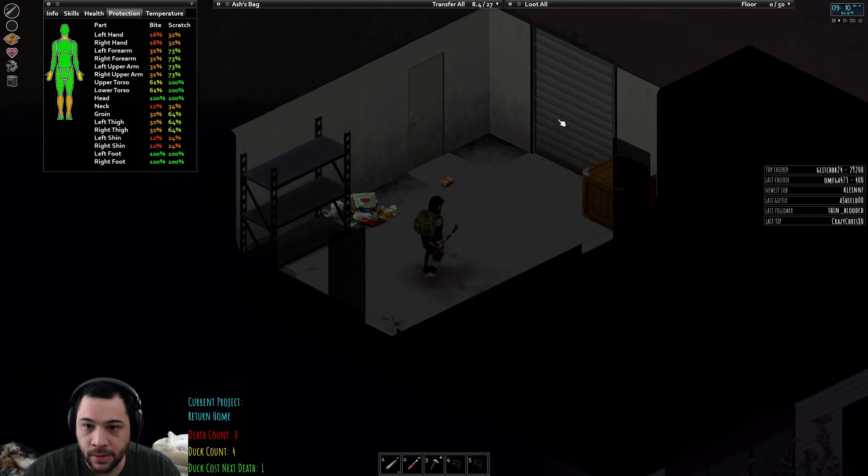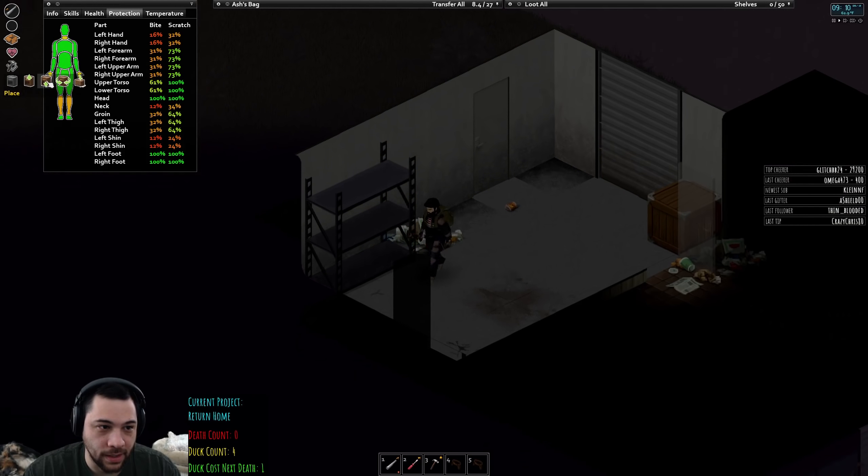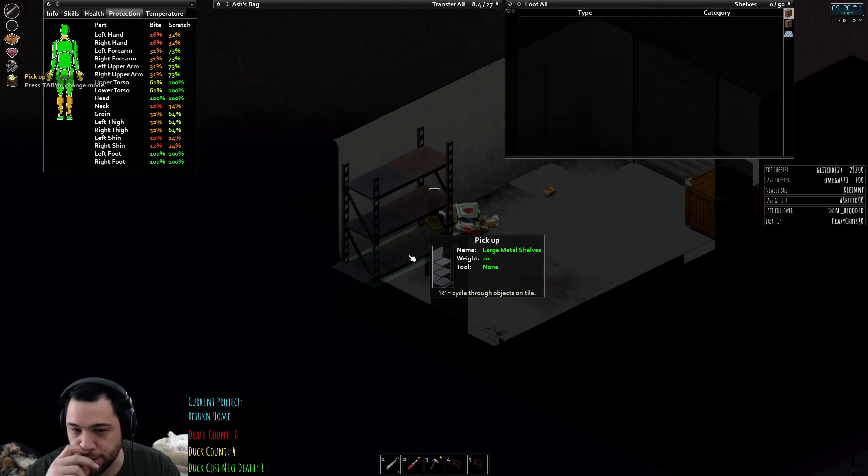Let's fill my water bottle. It'd be funny if I found a sledgehammer just in this random shop. I'm gonna take the large metal shelves.